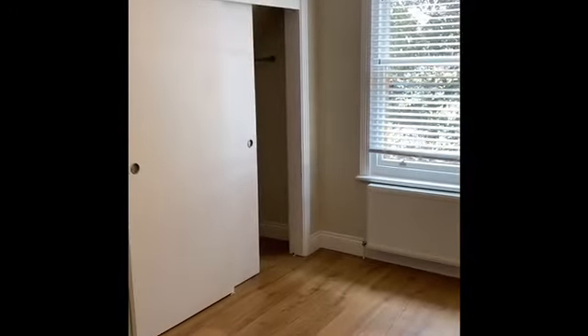This is the other bedroom, which isn't as large but is certainly a generous good-sized double room and incorporates plenty of built-in storage space.